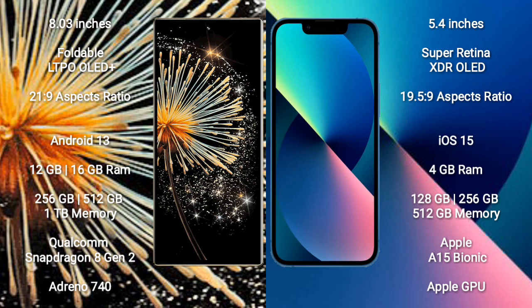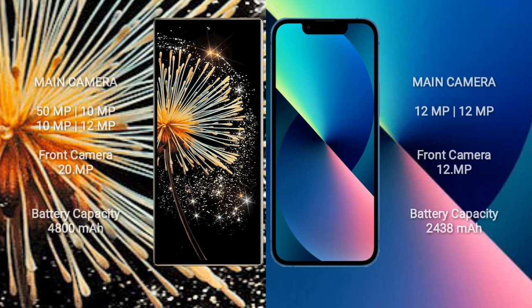iPhone 13 mini is powered by the Apple A15 Bionic processor with Apple Graphics GPU. Xiaomi Mix Fold 3 features a rear quad camera setup: 50MP, 10MP, 10MP, and 12MP, plus a 20MP front camera.